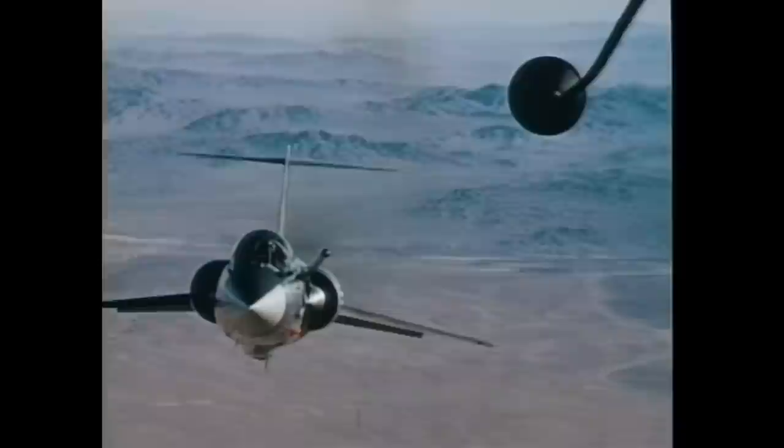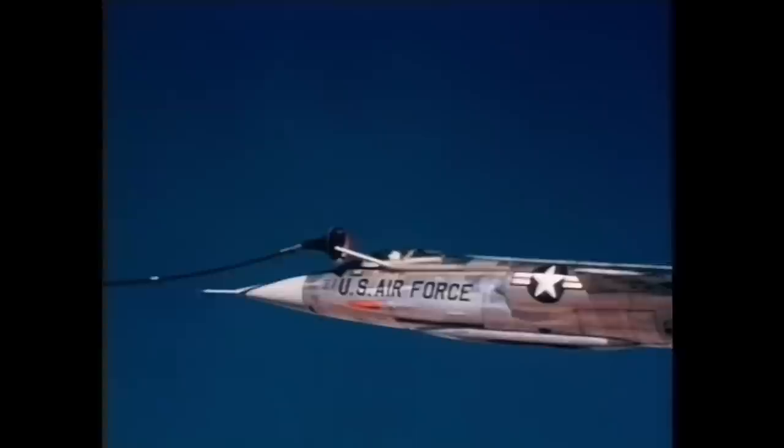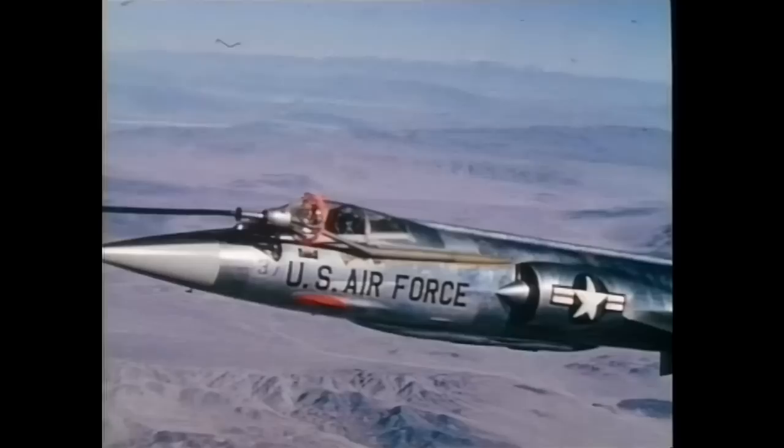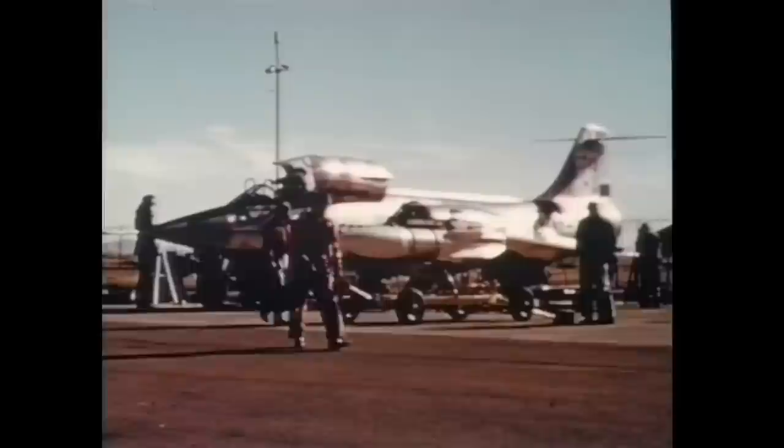Further developments of the airframe were later required to meet customer demands. The in-flight refueling concept, taken for granted today, had to be invented for the century series. Significant retrofitting, though, was required for the F-104 to be able to successfully deliver the unguided Genie nuclear rocket.